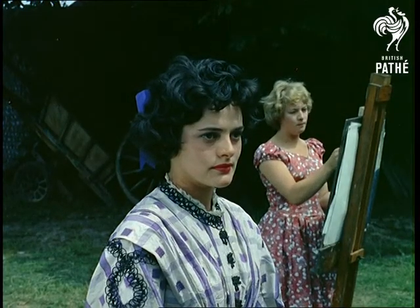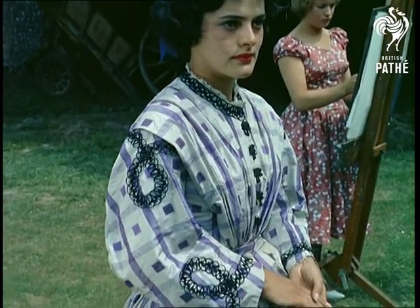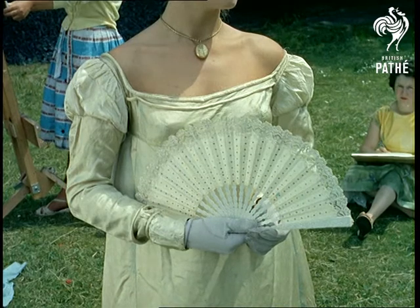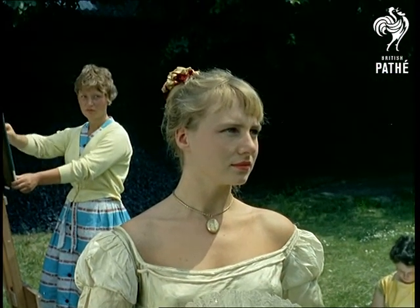This day dress, in the style worn by the young Princess Victoria just before she became Queen in 1837, is typical of the lovely gowns that made women look like women, compared with the shapeless sack lines and so-called bohemian styles of today.